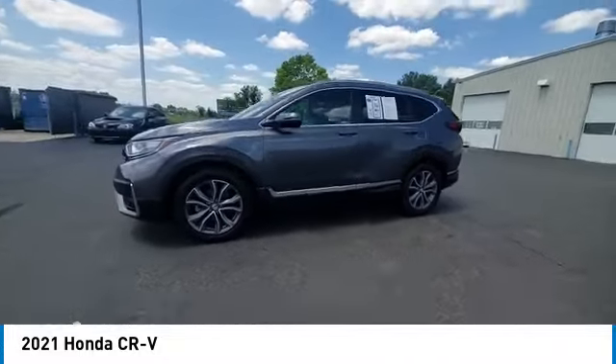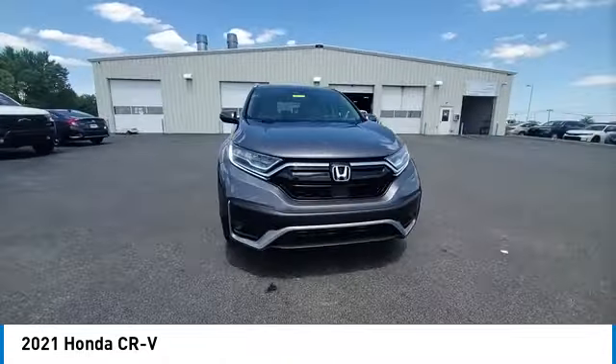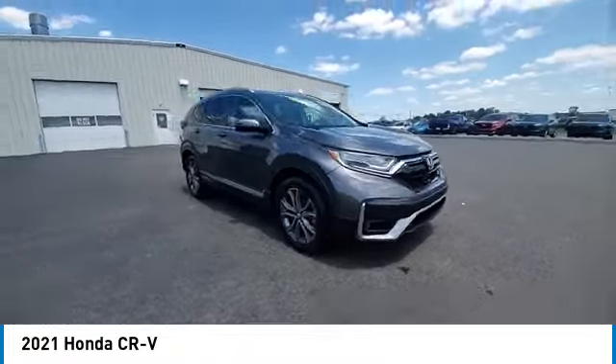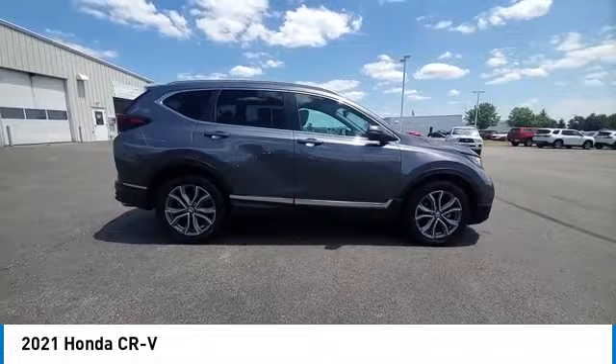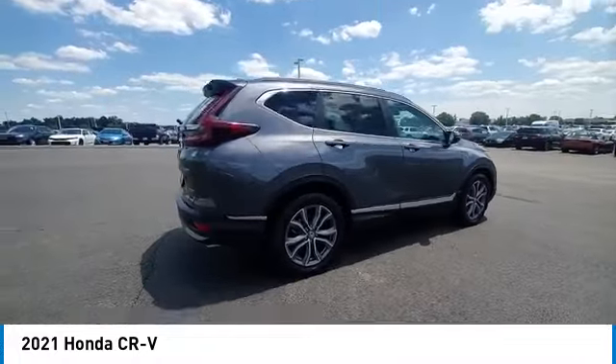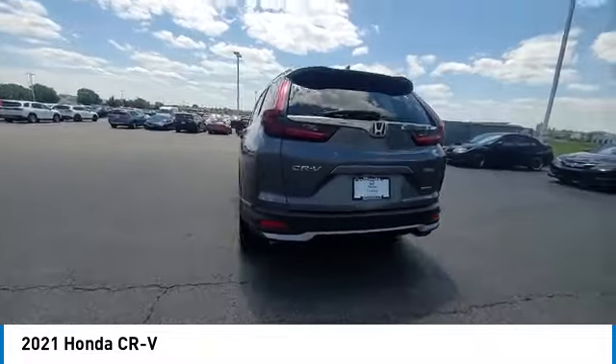This vehicle has less than 40,000 miles. Here are some of this vehicle's great options: rain sensing wipers, panoramic sunroof, heated mirrors, alloy wheels, rear spoiler, power lift gate, brake assist, remote keyless entry, fog lights, integrated turn signal mirrors.